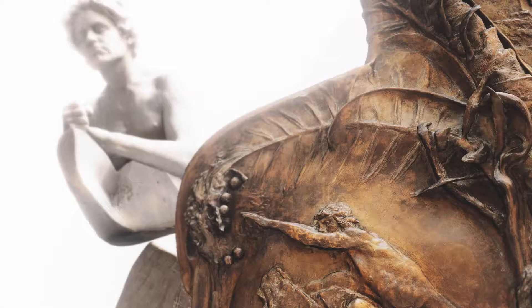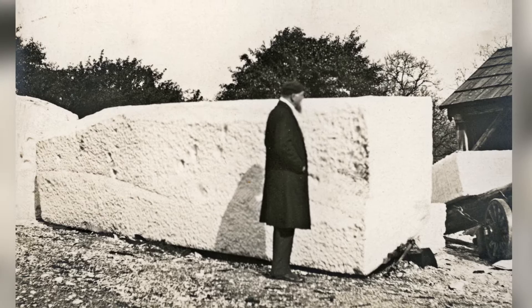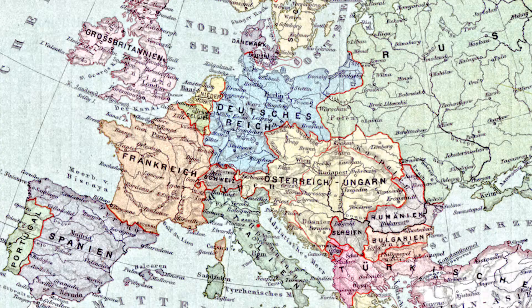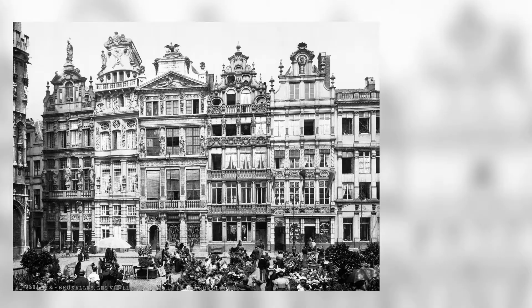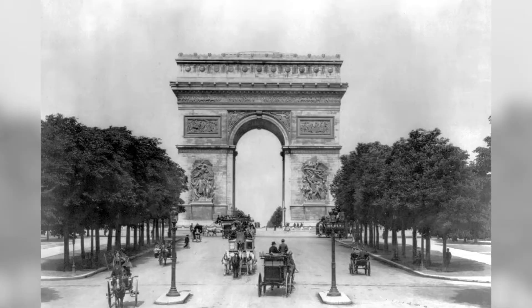Jedes Element formte er aus einem anderen edlen Material. Dafür reiste Klinger kreuz und quer durch Europa und wählte jeden Rohstoff vor Ort selbst aus. Der Kosmopolit Max Klinger kannte Europa bereits gut — er lebte in Brüssel, Rom und Paris. He shaped each element from a different precious material, traveling across Europe to personally select every raw material. The cosmopolitan Max Klinger already knew Europe well, having lived in Brussels, Rome, and Paris.